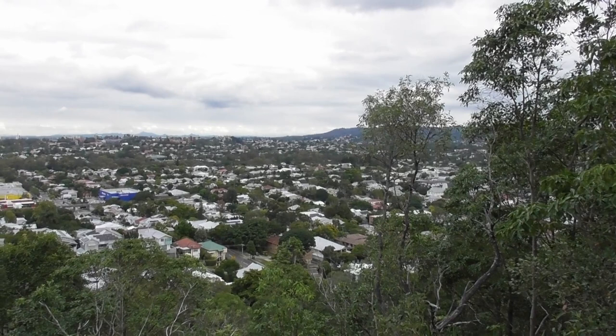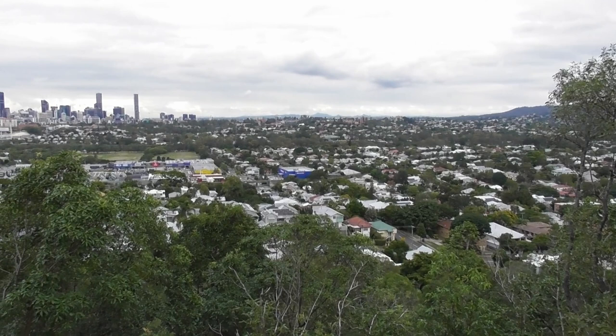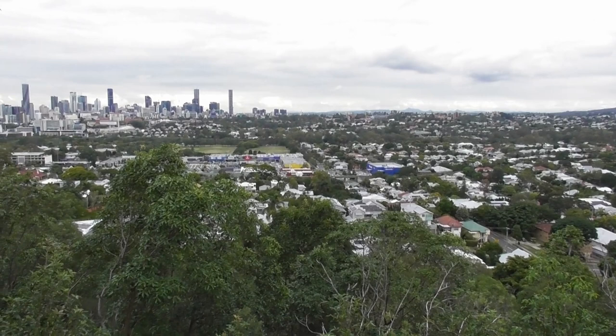And that wraps it up for today. Hope you enjoyed this little showcase of some of the mini-beasts that Brisbane has to offer. If you'd like to see more of my outdoor adventures, feel free to check out this playlist here. And if you enjoyed my content, then don't forget to subscribe. Thank you very much for watching.